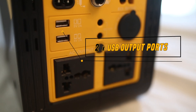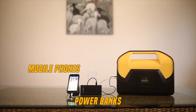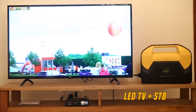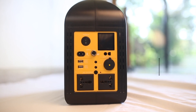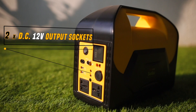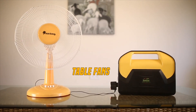There are two USB ports to charge your portable devices like mobile phones, power banks, speakers, etc. There are two AC output sockets to power any electrical appliances. There is one car charger socket to charge devices like mobile phones, mini cooler, etc. There are two DC 12-volt outlets to connect to DC devices like LED bulbs, table fans, etc.